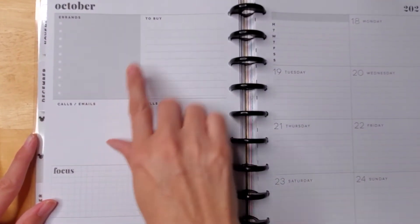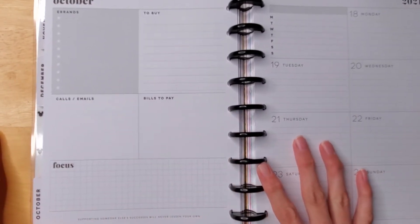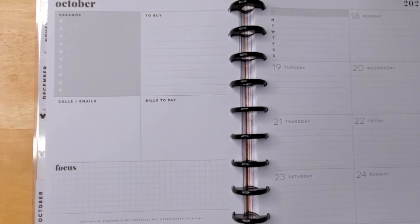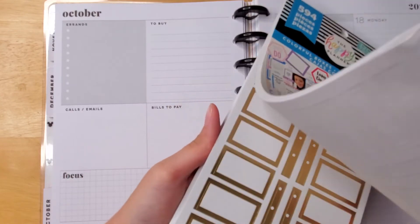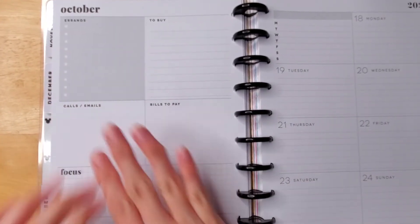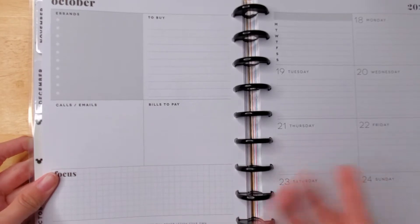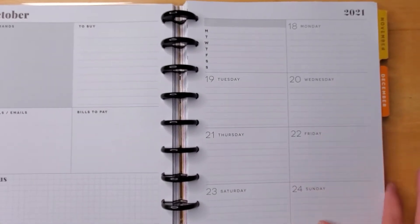This is what I want to keep track of: my errands, what I need to buy, my calls and emails, bills to pay, and what I want to focus on. I can also cover these up with box stickers — these are Happy Planner box stickers — if I don't want to track a shopping list or bills to pay. I can completely customize and change that, since not every week will I have enough to fill that up.